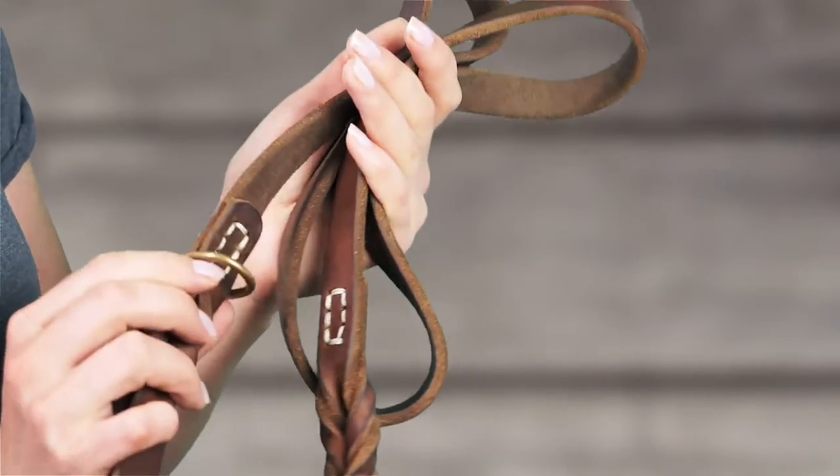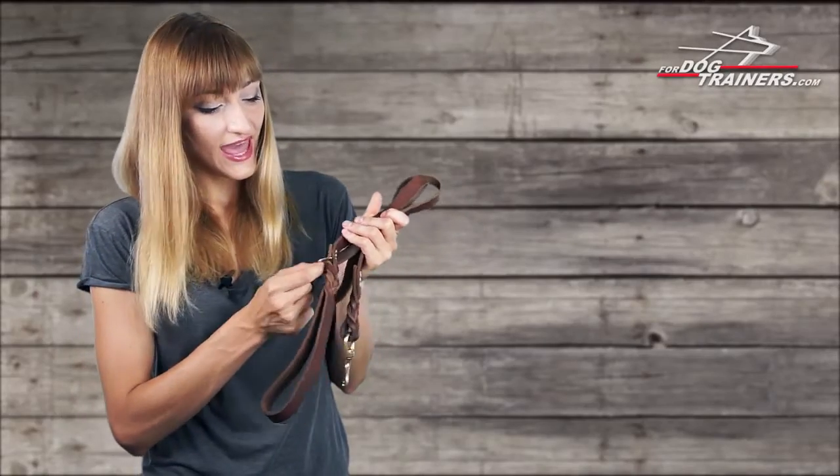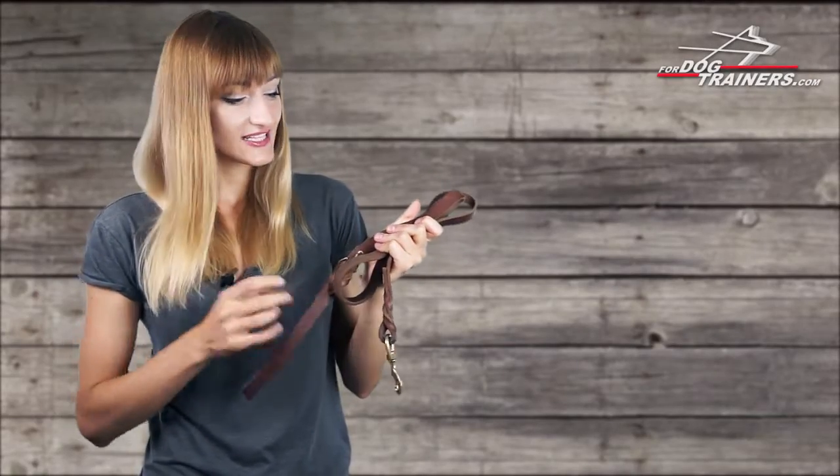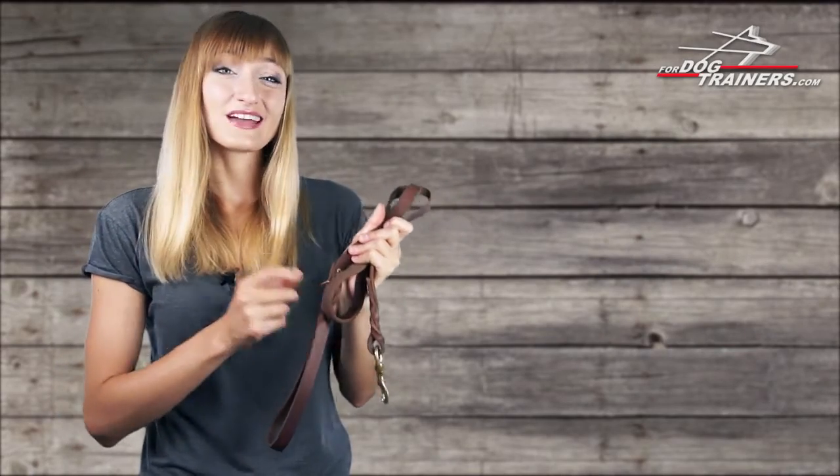Near the handle you can find a brass ring that can be also very helpful. For example, you can attach another leash to it and get a long tracking lead, or maybe make a coupler and walk two dogs.